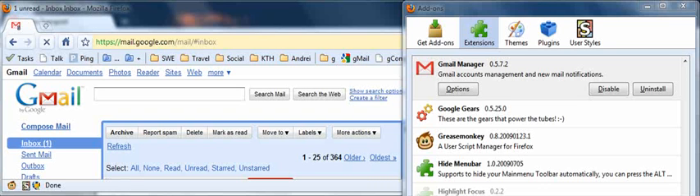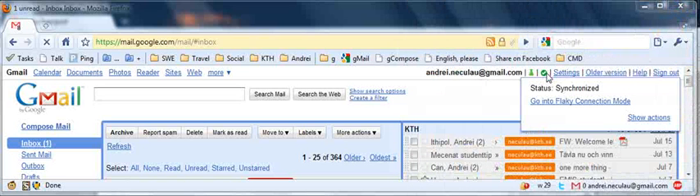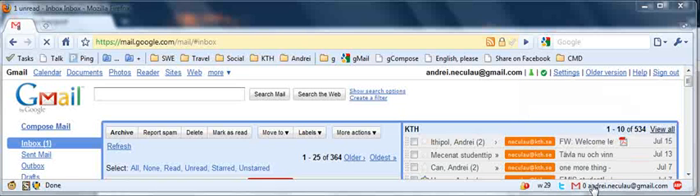Hi there! This small clip will show you a nice workaround for a bug in Gmail Manager, which is a Firefox extension that notifies you of new — or actually unread — Gmail messages. The bug relates to activating Gmail offline, which in turn causes this extension to show you zero unread messages.